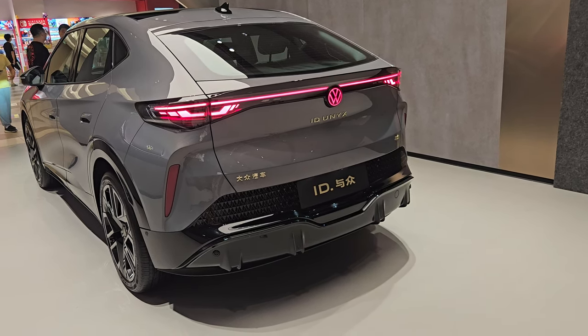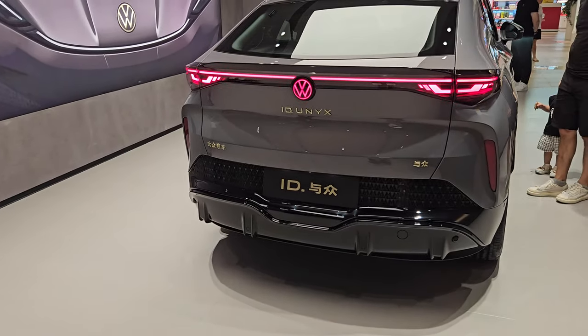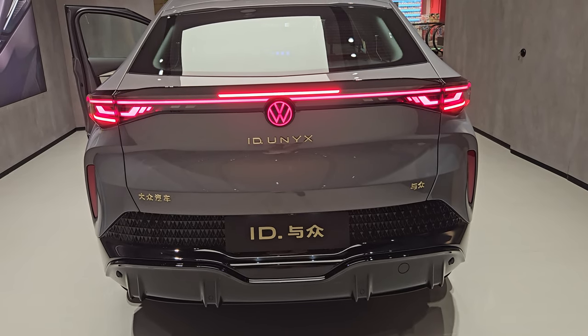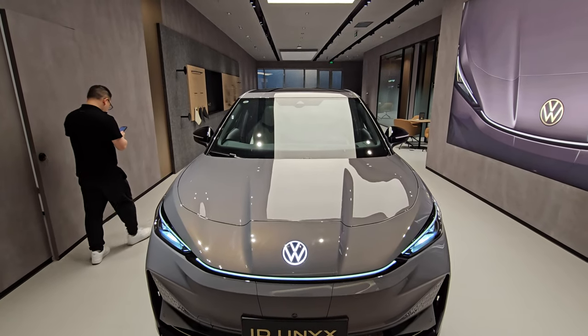What is up guys and welcome back to the channel. Today I'm in the Volkswagen showroom to bring you a sneak peek of the newly released ID Unix here in Shanghai. Let's go and take a look.